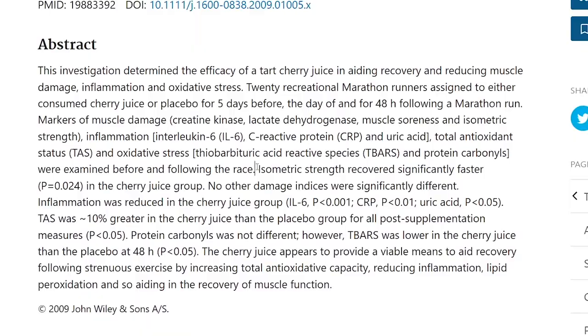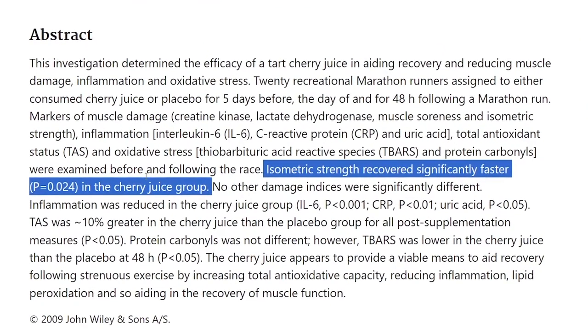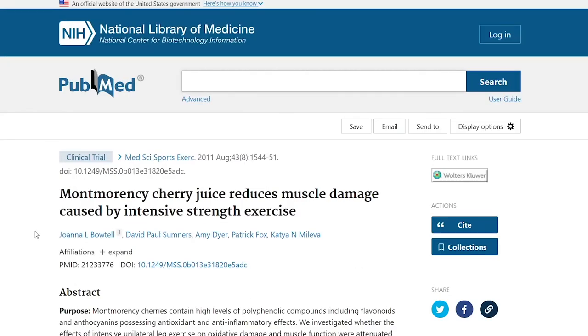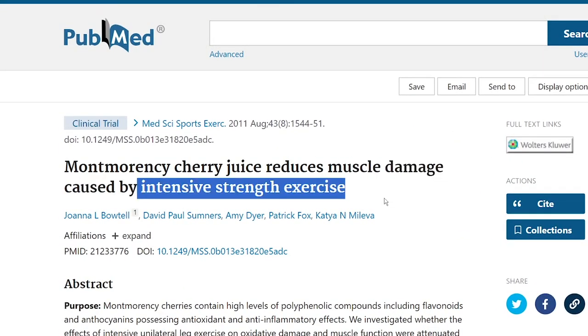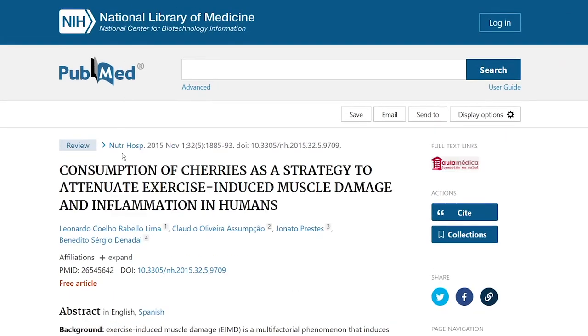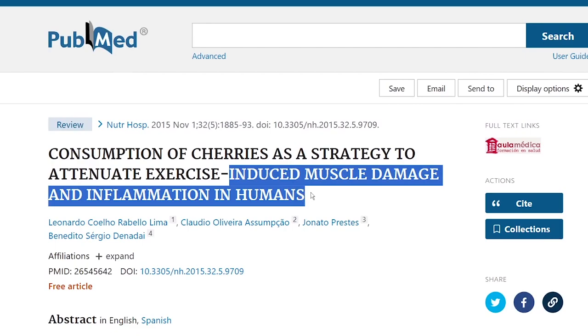What was really interesting was how isometric strength recovered significantly faster in the cherry juice group as well. There are many other studies that look at this — too many to go over — such as Montmorency cherry juice reducing muscle damage caused by intensive strength exercise, and consumption of cherries as a strategy to attenuate exercise-induced muscle damage and inflammation in humans.